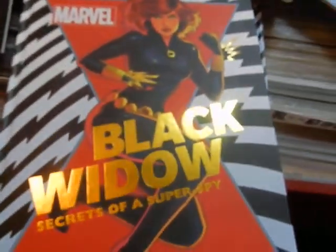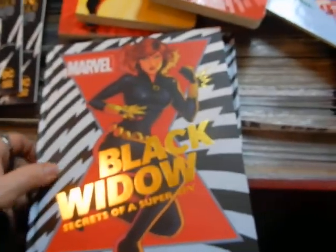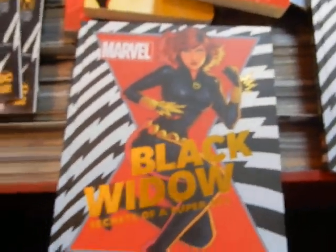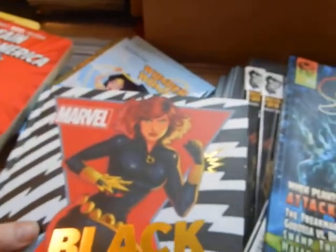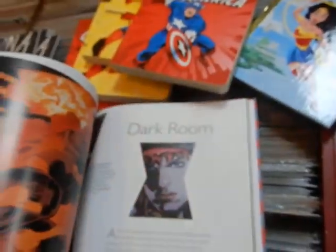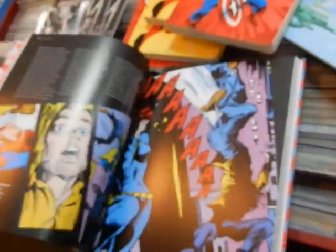We got more air and something here — Black Widow: Secrets of a Super Spy. I've got a couple of those. I'm pretty sure the shop steward's going to want one. Shop steward, if you see this, give me a call and let me know if you want this — I'll set it aside. This runs $24.99 and you're getting a lot more than $24.99 as far as reading value.